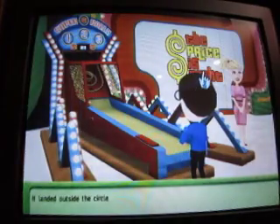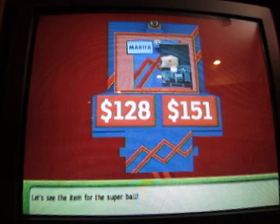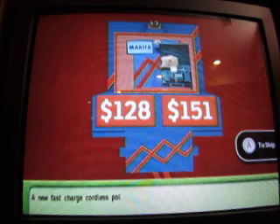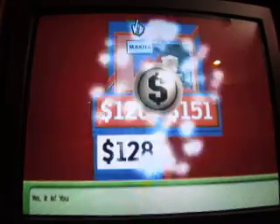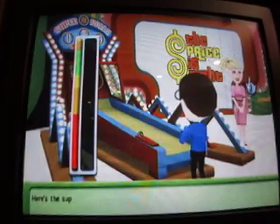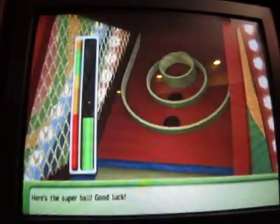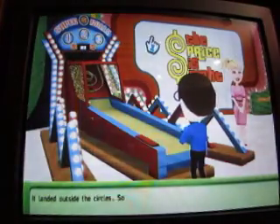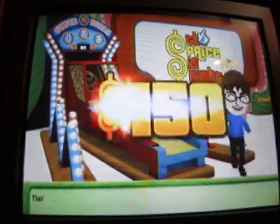It landed outside the circle. You're out of regular balls. Let's see the item for the Superball. Here's the Superball — you picked... yes, it is. Here's the Superball. Oh! It landed outside the circles. Sorry, this one doesn't give you anything. That's it for Superball.